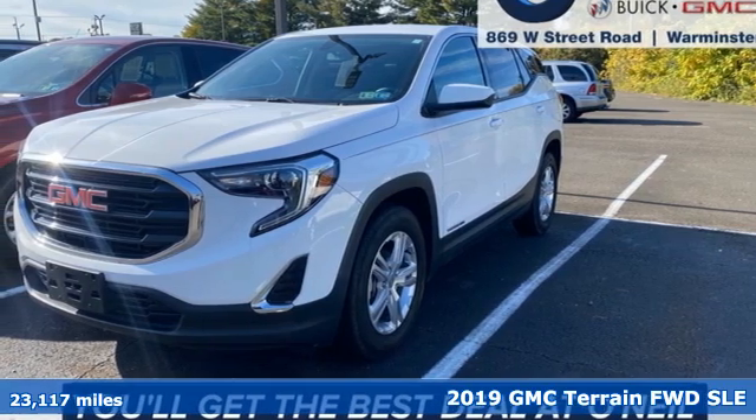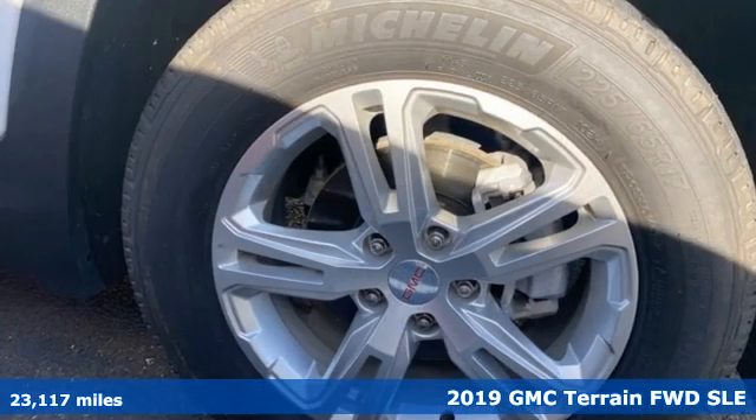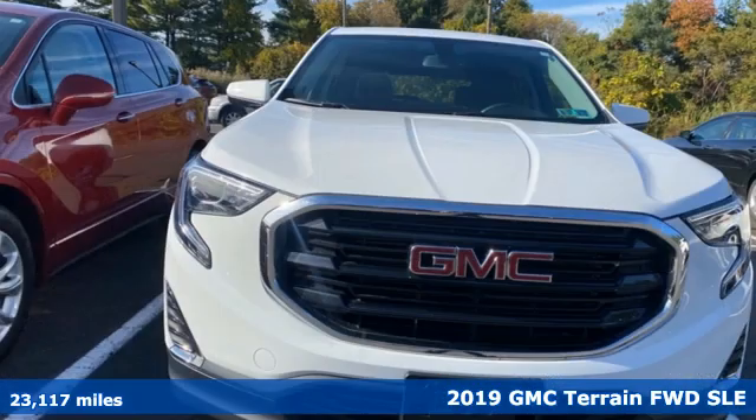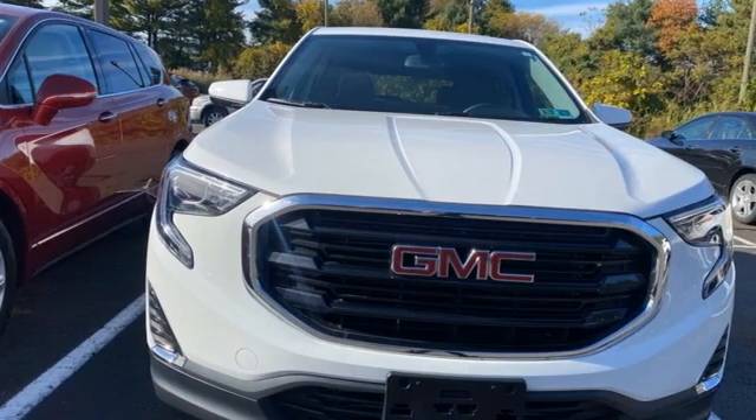Here's a 2019 GMC Terrain. GMC — it's not just a vehicle, it's a professional grade tool. A great vehicle is comprised of great features like these.